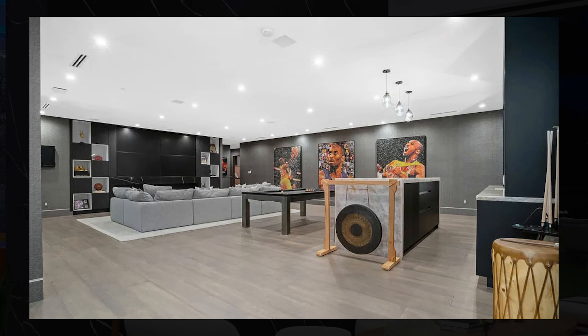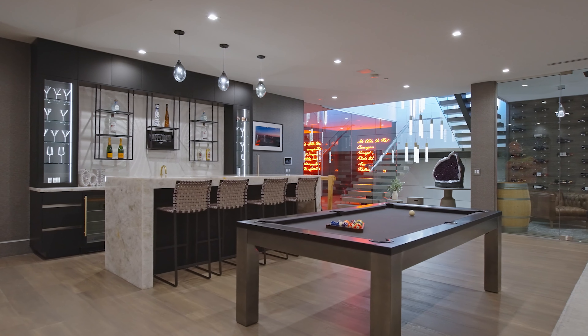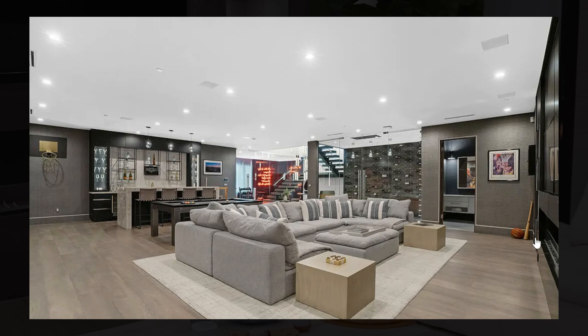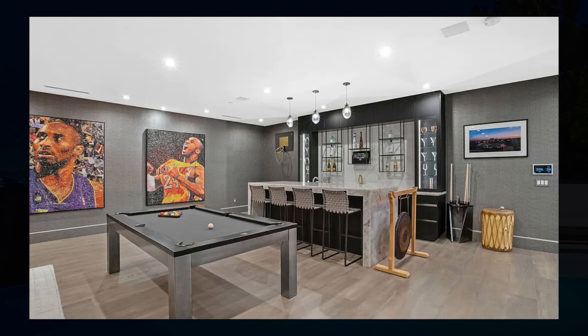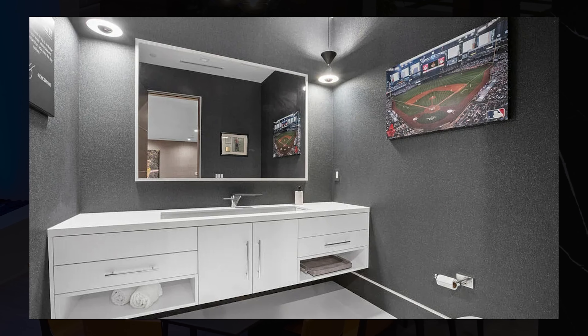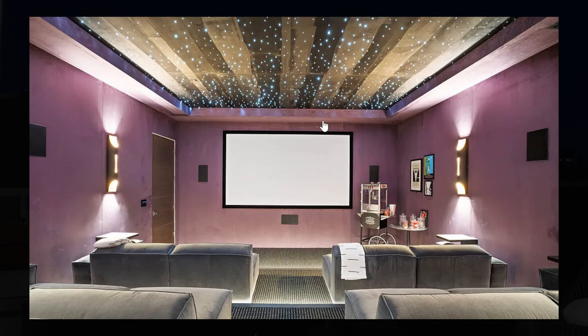You also have a huge entertainment area where people can come sit and chill. There's a wet bar, a large wine cellar, an ensuite, a huge and comfy sofa, and a billiards table — it really seems like this has everything you need, including a large fireplace and TV. There is also a movie theater, though personally I'm not a big fan of the color choice there.